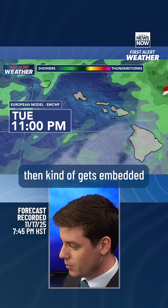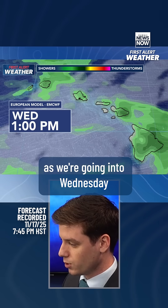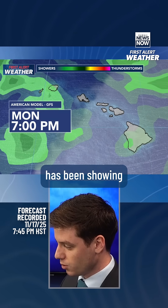Going into Tuesday evening, that rainfall kind of gets embedded in the trade wind flow and gives a better chance for windward showers as we go into Wednesday morning and Wednesday afternoon.